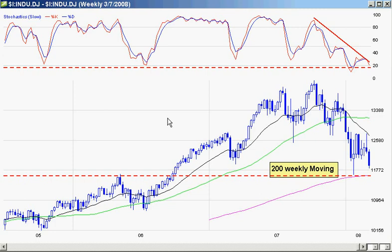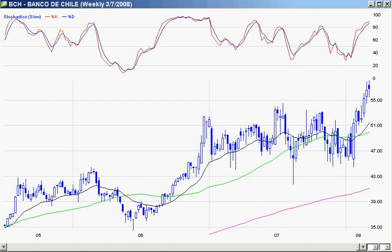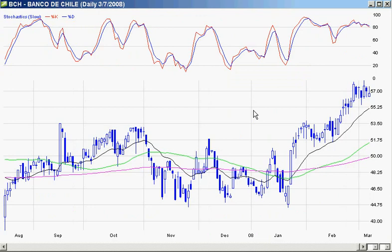All things said and done, we're going to get a rally this week at some point. I have a lot of great stocks I'm watching. Just to give you a taste, let's take a look at BCH — Banco de Chile. Looking at the daily chart, it's closing up near 52-week highs, with embedded stochastics and nice consolidation. Everything is looking really good.